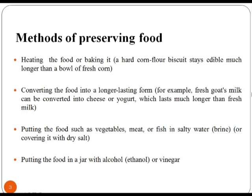How to Preserve Food: Heating the food or baking it — a hard corn flour biscuit stays edible much longer than a bowl of fresh corn. Converting the food into a longer lasting form; for example, fresh goat milk can be converted into a cheese which lasts much longer than fresh milk. Putting the food such as vegetables, meat or fish in salty water.